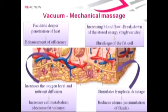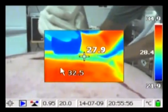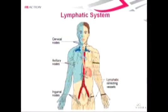Major contributions of the vacuum include rising oxygen and nutrient levels to increase fat cell metabolism. Another contribution of the vacuum is boosting lymphatic drainage activity, which in turn reduces edema and removes waste from the treatment area.